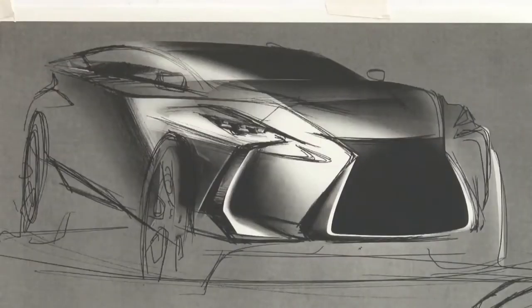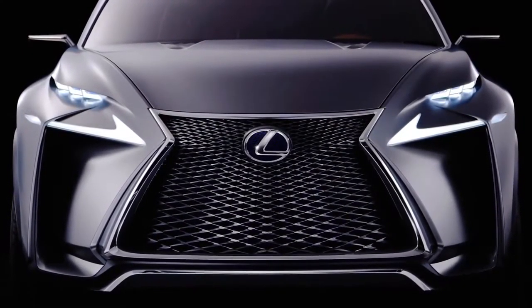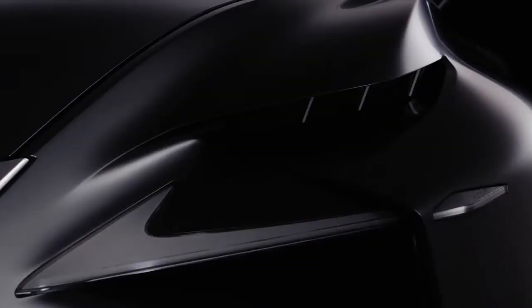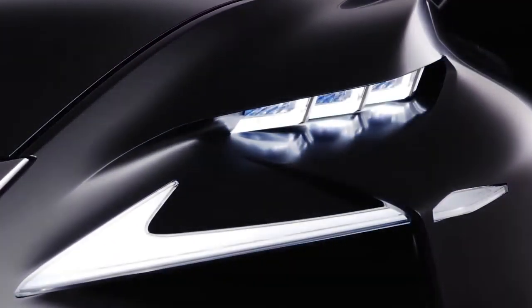The LF-NX has doors that peak diagonally, and they demand attention. The way they shoot up from the car produces an edgy silhouette. It's a car with original and creative proportions, giving it a dynamic feel.